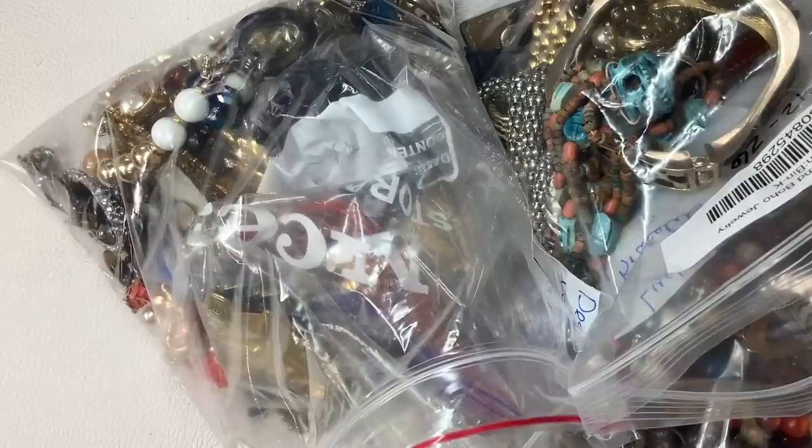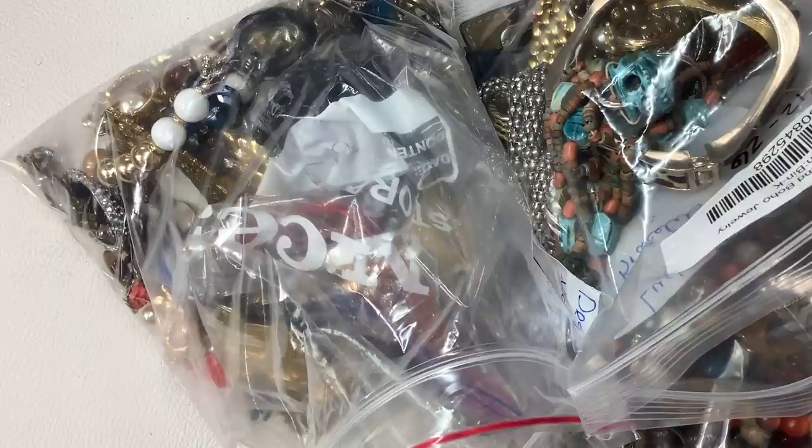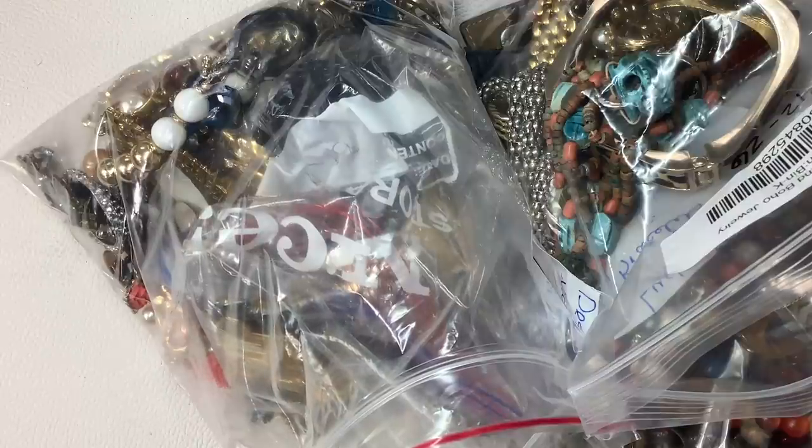Hey guys, it's Kristen with Another Chance Resale. Welcome to my channel. This video is a jewelry haul.